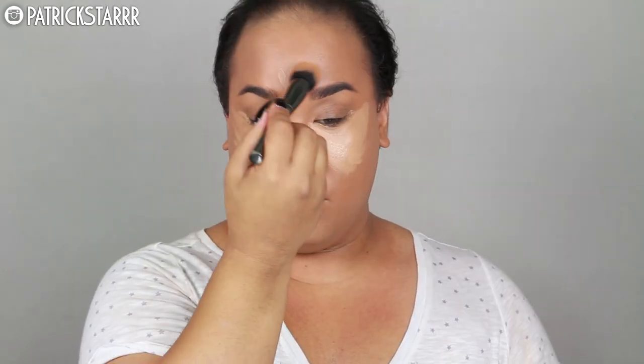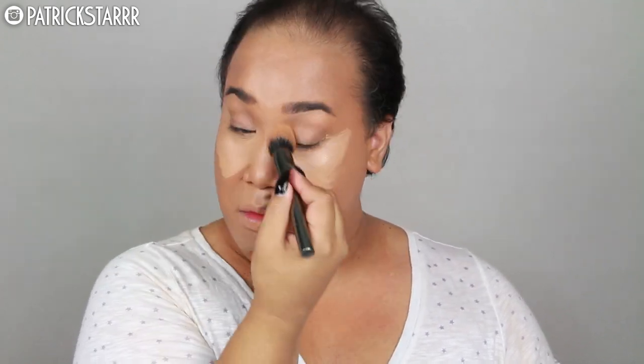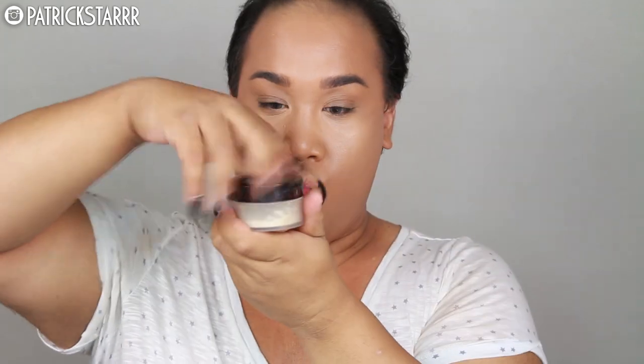I'm gonna take the NARS Radiant Creamy Concealer and highlight, then blend my concealer with the Morphe G2 brush. Remember, you can use the code PSTAR in the store and also online. Next, I'm gonna take my Laura Mercier Translucent Setting Powder for the middle of the face, and then beat the face using Airspun on the outside. I just like using Laura Mercier under my eyes recently.